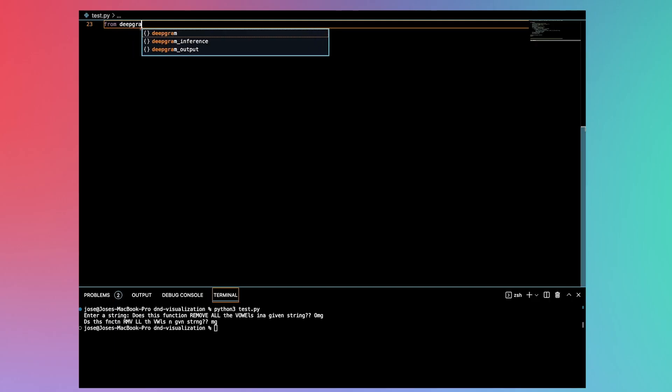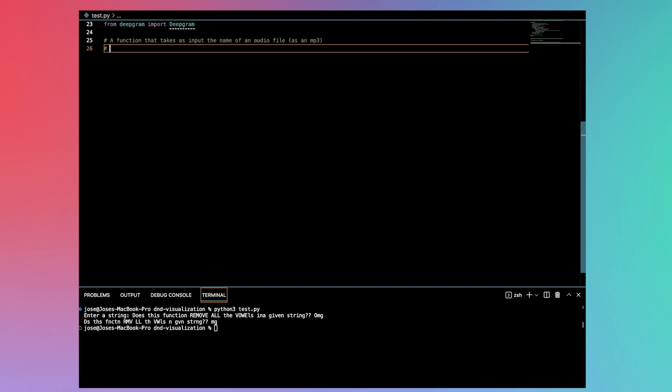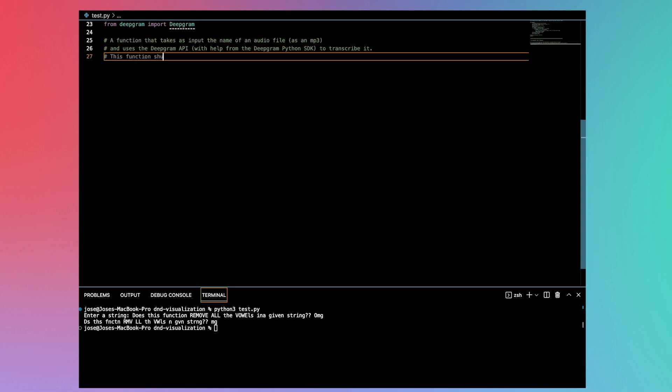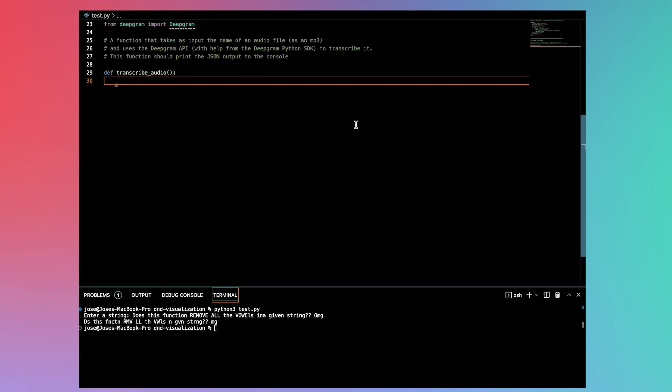Note that AI models are by design probabilistic, so we won't get the same output every time. There is also a little bit of latency — it takes a few seconds for StarCoder to come up with something. Now let's see how well it does on the API question. I'm going to import DeepGram to let it know I'm about to use it, then write a comment describing the function. I'm specifying that it takes the name of an MP3 audio file and uses the DeepGram API with help from the DeepGram Python SDK to transcribe it. Once I'm finished writing the comment, it auto-completes just like before.